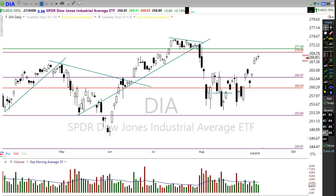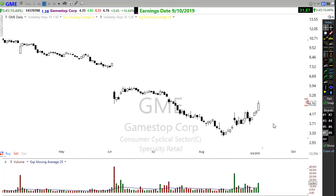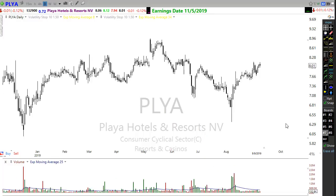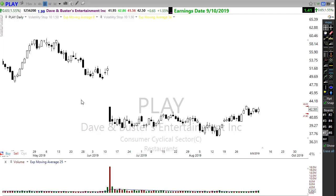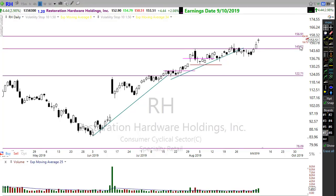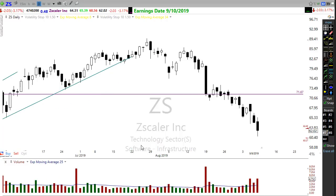On the earnings calendar today, only 14 companies reporting. Some names to watch: GME, which has been terribly downtrending but trying to break that downtrend; PLAY (Dave & Busters), trying to come up out of a bottom; Restoration Hardware (RH), which has been in a beautiful upside trend; and ZS, also reporting today. Keep an eye on these charts.